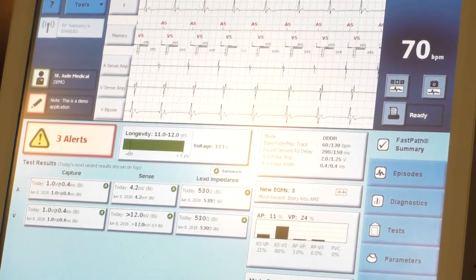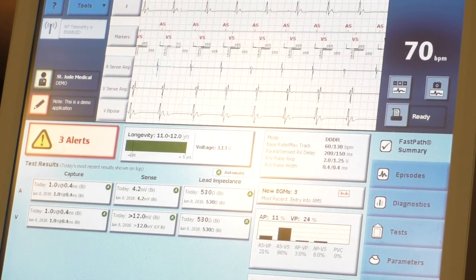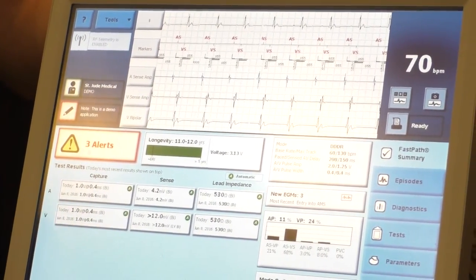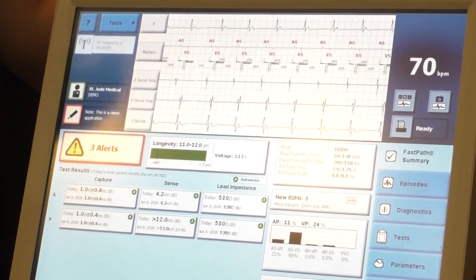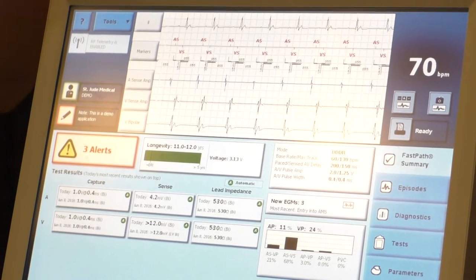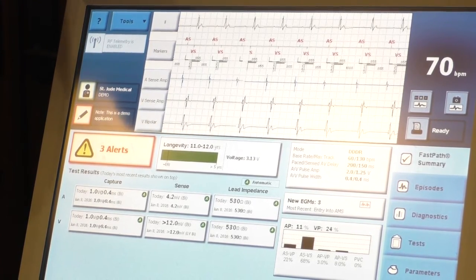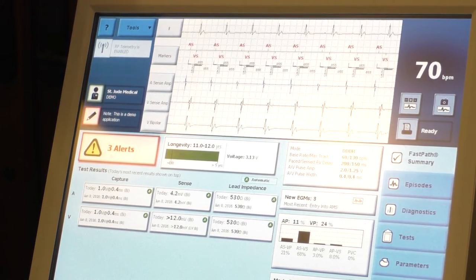When you say P waves have to be at least two millivolts and R waves at least five, what happens if the patient intrinsically has low voltage? I've accepted lower than that many times — you just adjust the sensitivity of the pacemaker. The pacemaker needs a certain sensitivity to detect intrinsic signal while blocking out EMI like myopotential or signals from outside the body. If P waves are smaller, maybe one millivolt, you just lower the sensitivity a little bit.